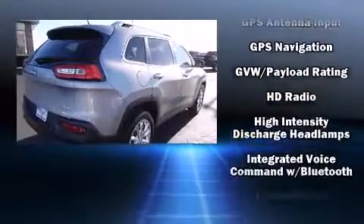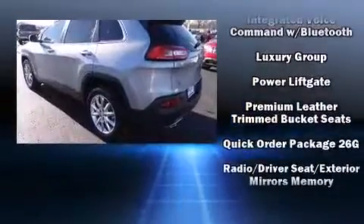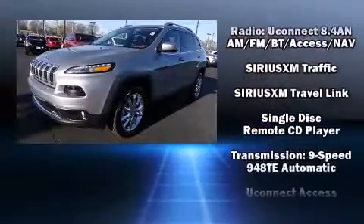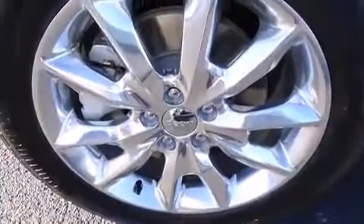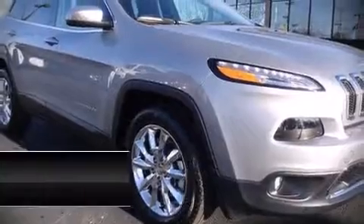Jeep prioritized safety and security with features including front and rear side impact airbags, brake assist, anti-whiplash front head restraints, a panic alarm, an emergency communication system, and four-wheel disc brakes with ABS. Our knowledgeable sales staff is available to answer any questions you might have.